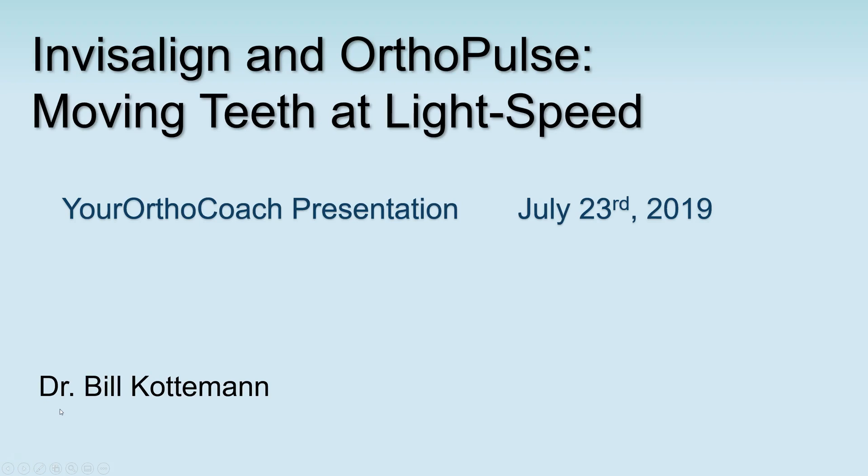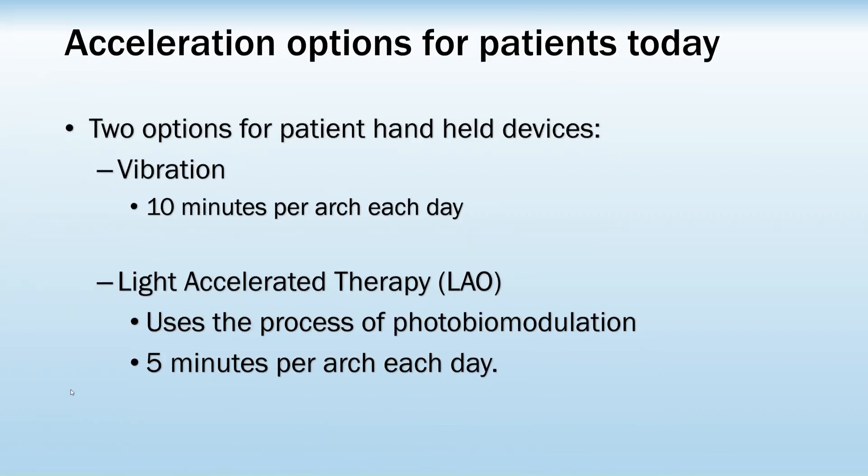Hi, this is Dr. Bill Kottoman, one of your coaches for OrthoCoach. I am looking forward to my presentation on July 23rd, where I will be speaking about accelerated orthodontics using light, specifically the OrthoPulse device.